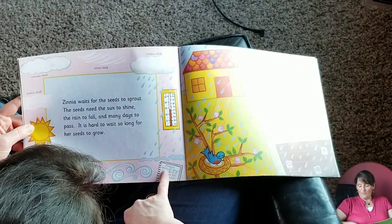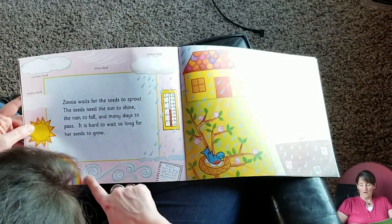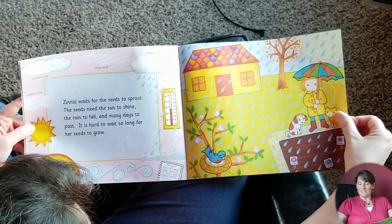This is May 12th. Rain all day — but it is good for my garden. And then a rainbow. And she's got all her seeds out there.